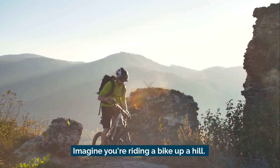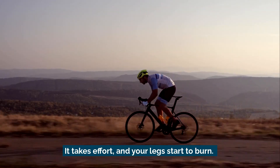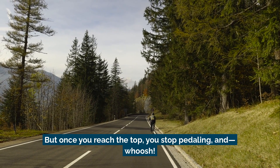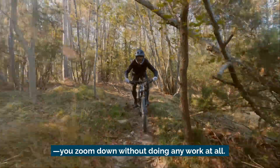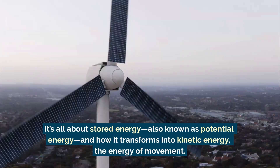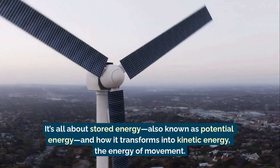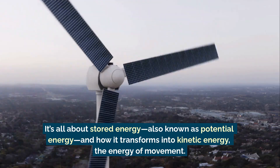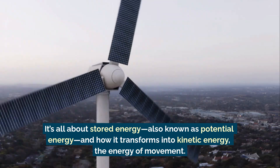Imagine you're riding a bike up a hill. It takes effort and your legs start to burn, but once you reach the top, you stop pedaling and whoosh, you zoom down without doing any work at all. How did that happen? It's all about stored energy, also known as potential energy, and how it transforms into kinetic energy, the energy of movement.